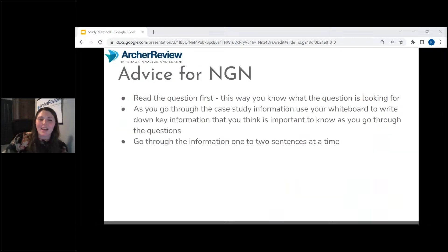I just want to end with a little advice for NGN. When you have next-gen questions, read the question first if it's a standalone item so that when you're reading through all that information in the case study, you know exactly what the question is looking for. Have your whiteboard out and shorthand the key info so you can get used to going through the material in the time it'll take you to do those NGN items. Go through the information one to two sentences at a time — don't rush, but also don't go so slow that case study items are taking you 10 to 15 minutes.